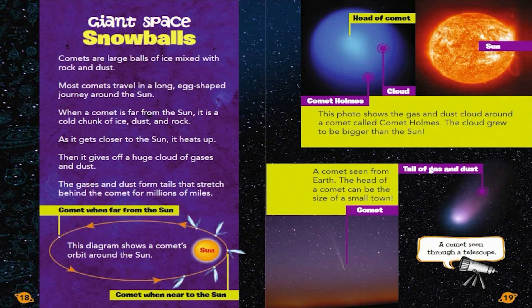Giant Space Snowballs. Comets are large balls of ice mixed with rock and dust. Most comets travel in a long, egg-shaped journey around the Sun. When a comet is far from the Sun, it is a cold chunk of ice, dust, and rock. As it gets closer to the Sun, it heats up. Then it gives off a huge cloud of gases and dust. The gases and dust form tails that stretch behind the comet for millions of miles.